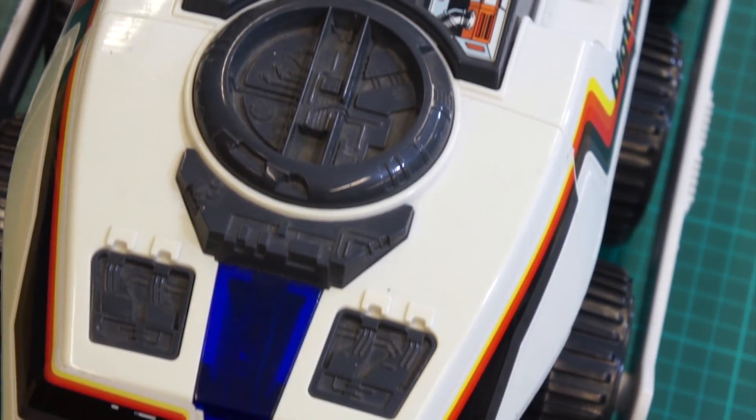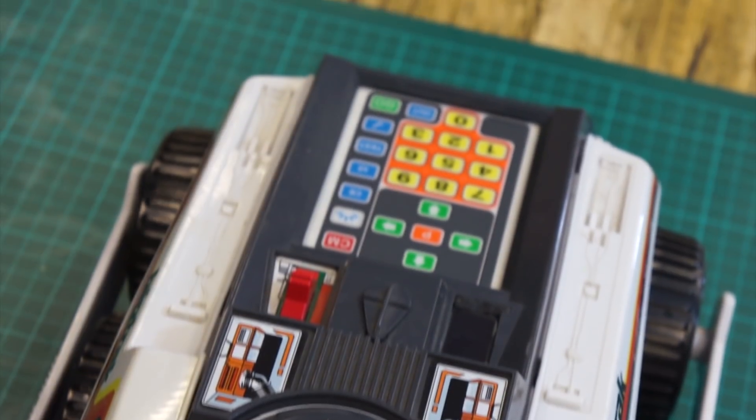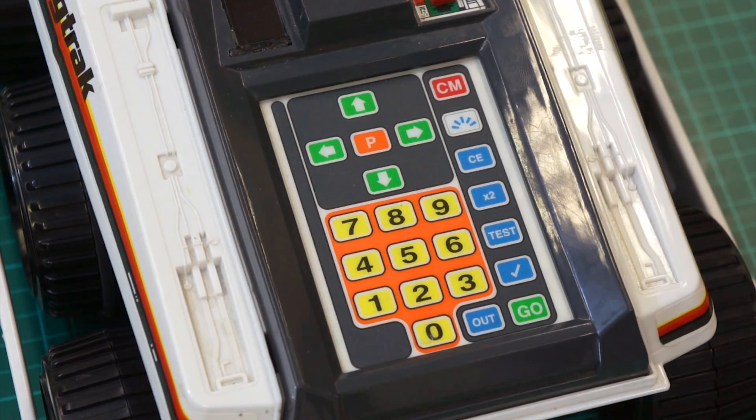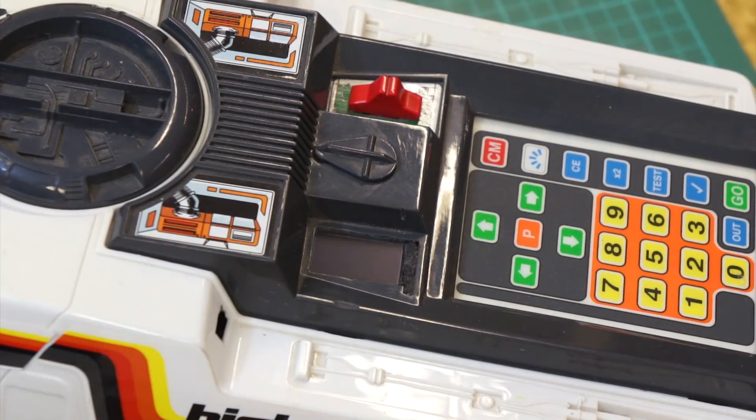Hello cave dwellers. What's this you say? A toy in the cave? Well yes, it's Big Track, but not as we know it. Today we have a guest in the cave for a show and tell, and Big Track is what he's brought with him. It's Howard from Dubious Engineering. So here he is with our first show and tell in the cave. Come on in Howard.